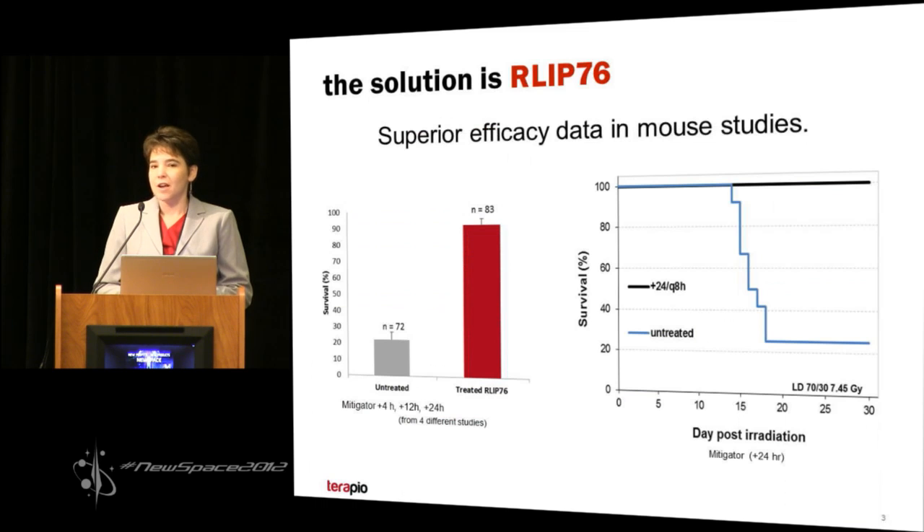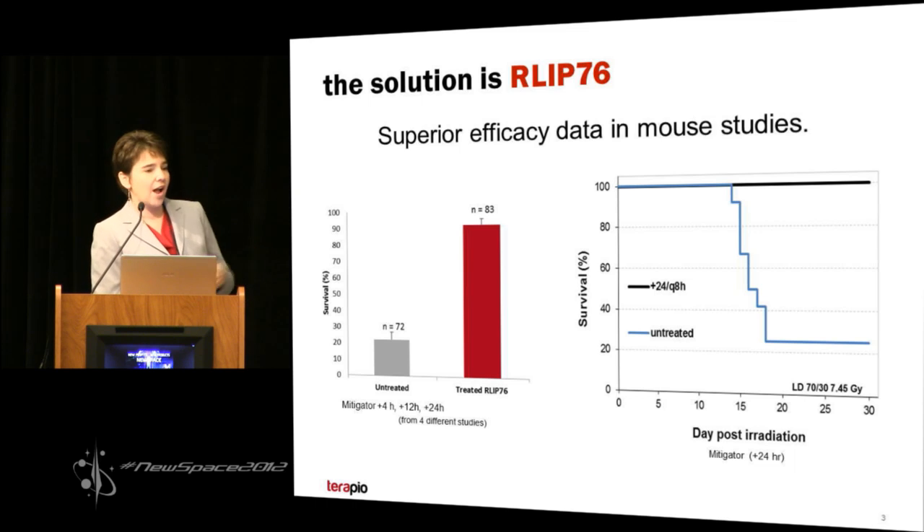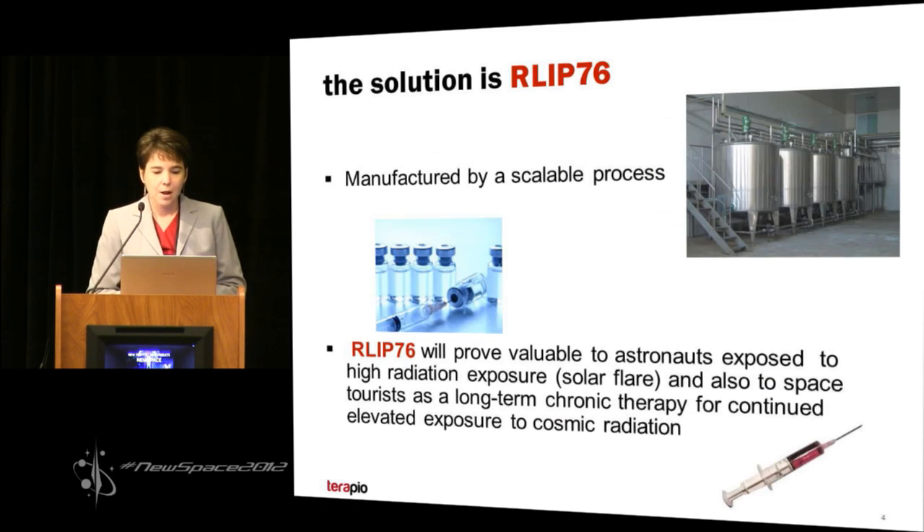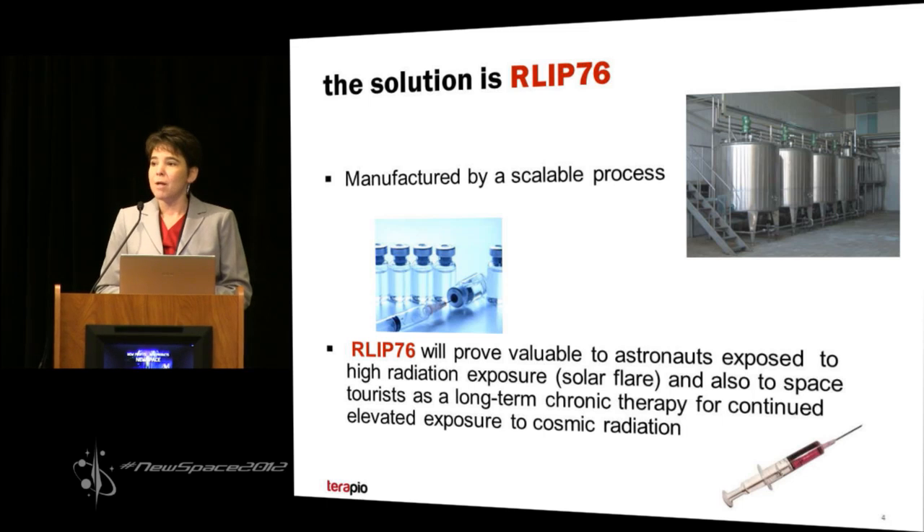The solution is RLIP-76. We have phenomenal non-clinical efficacy data for this product. When mice have been irradiated with multiple lethal doses of radiation and then treated with our RLIP-76 protein, there's greater than 96% survival compared to 20% in untreated controls. The graph on the right shows that if you use a very small dose of RLIP-76 and administer it an entire day — 24 hours after lethal doses of radiation — there's still 100% survival in treated mice. The human recombinant RLIP-76 protein is produced by E. coli fermentation and formulated into proteolyposomes by a scalable process.